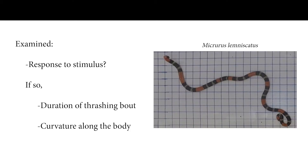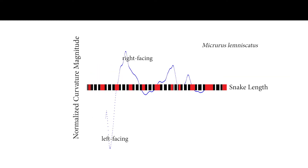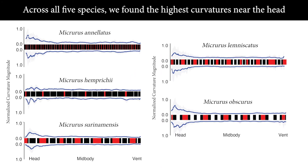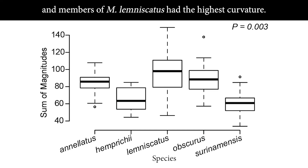We also computed the curvature along the body at each post-thrash posture. Across all five species, we found the highest curvatures near the head and no obvious preference for a left or right head kink. Looming evoked the curviest post-thrash postures, and members of lemnoscatus had the highest curvature.